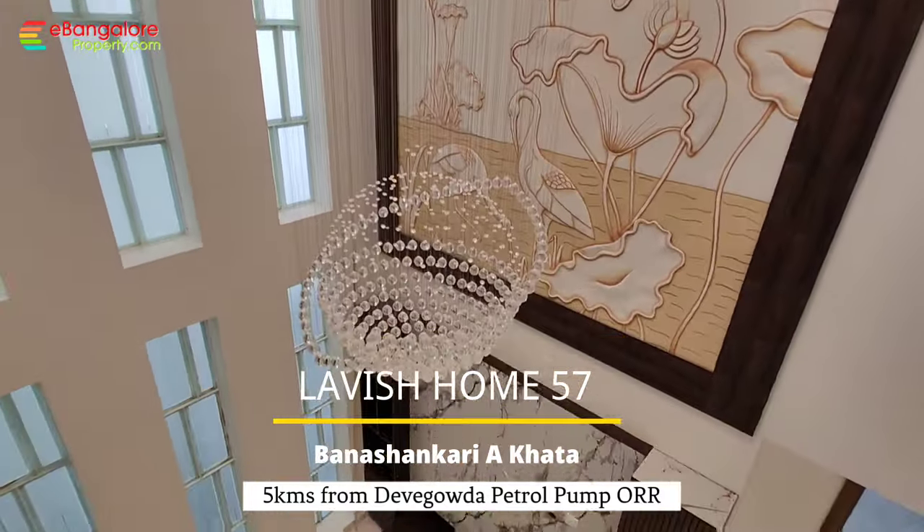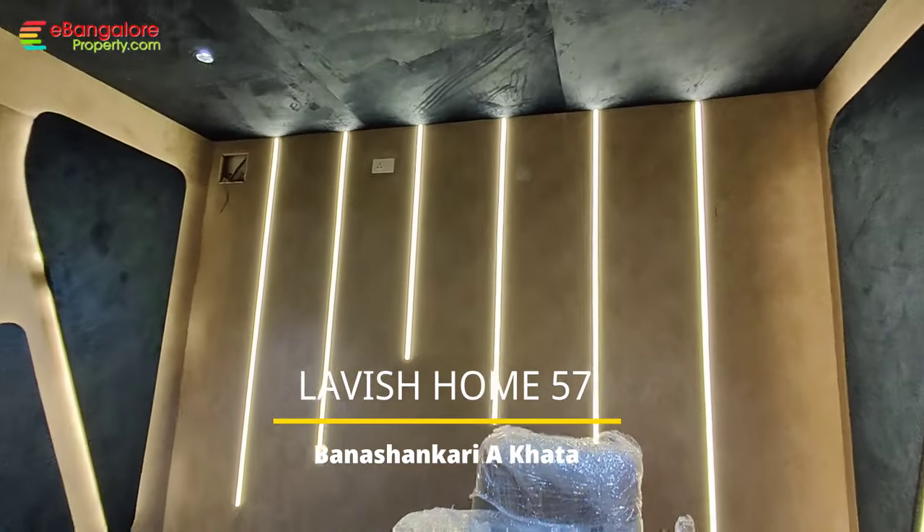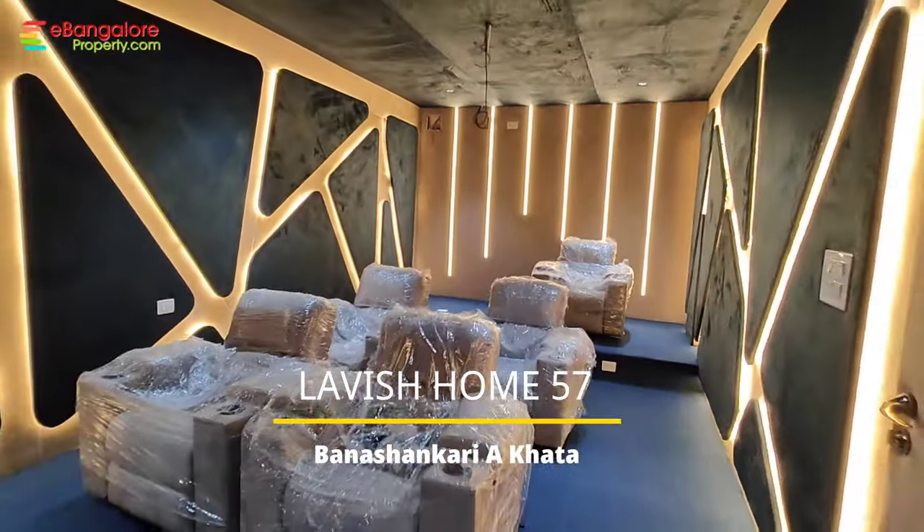Hello friends, I am Esan from eBangaloreproperty.com. This is Lavish Home number 57, located in Bhanshankari. It's a very high-end luxury independent house available for sale.